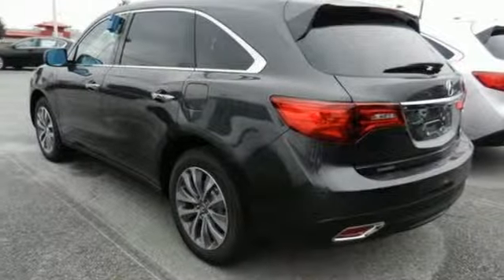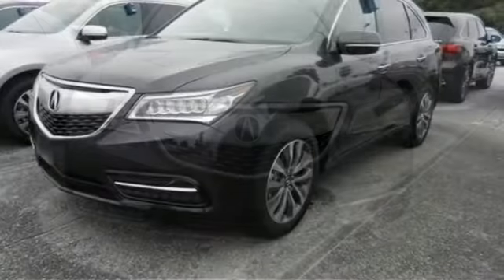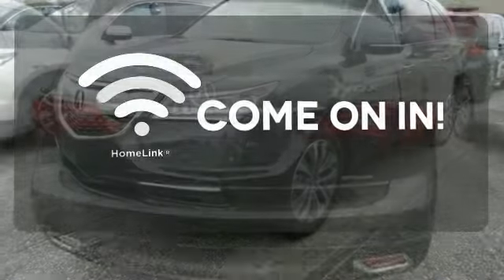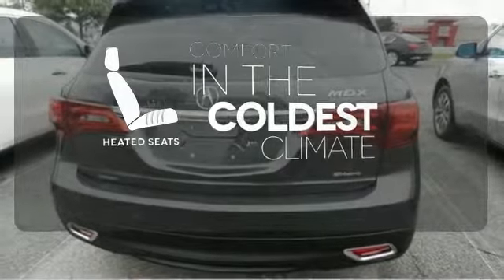It also comes equipped with tri-zone climate control, multi-view rear camera, Homelink, and an integrated dynamic system. Doors open and your path is well-lit with Homelink. The heated seats keep you comfortable no matter how cold it is.